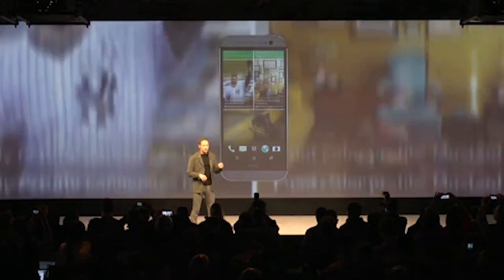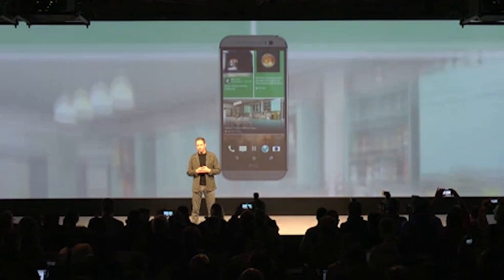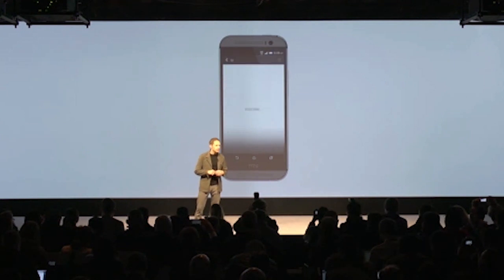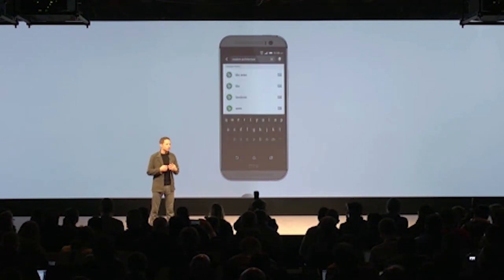Last but not least, HTC is releasing Sense 6.0, the latest version of their Android skin, alongside the new device. With it, you get things like gesture-based wake-up functionality letting you go straight to an app or other areas of your phone without having to hit a lock screen first. HTC has used the same design language found in Sense 5.0 with a number of behind-the-scenes improvements that will make using the phone a lot simpler and more streamlined.